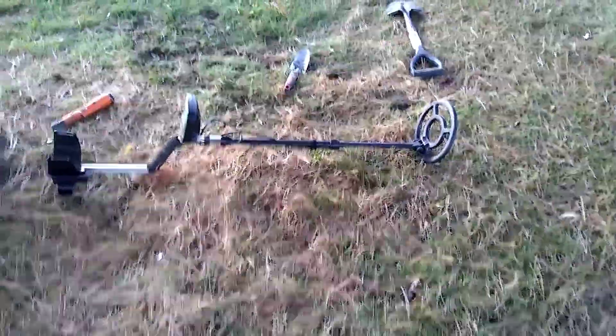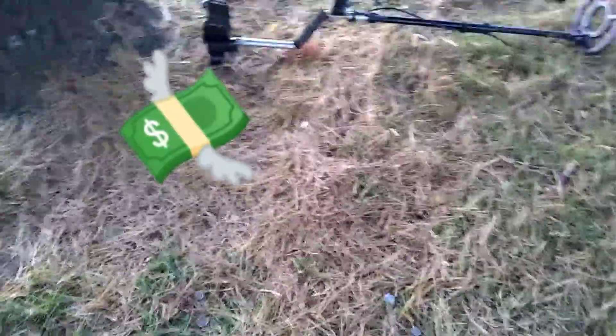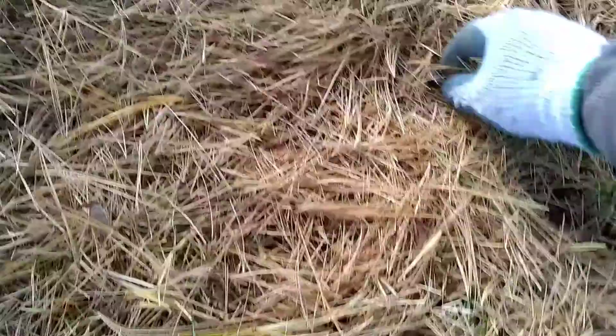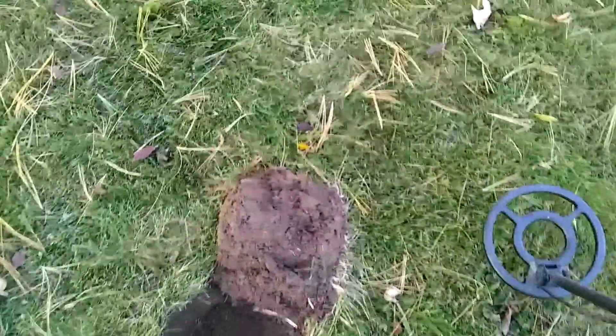This is great — look at this. I just stood up from digging over there, started walking over here, and I noticed something. This is why I like to come where all the intermediate kids hang out — grade 7 and 8 — they're very careless. Take a look: dime, nickel, nickel, dime, dime, and nickel. How do you like that? Isn't that great?